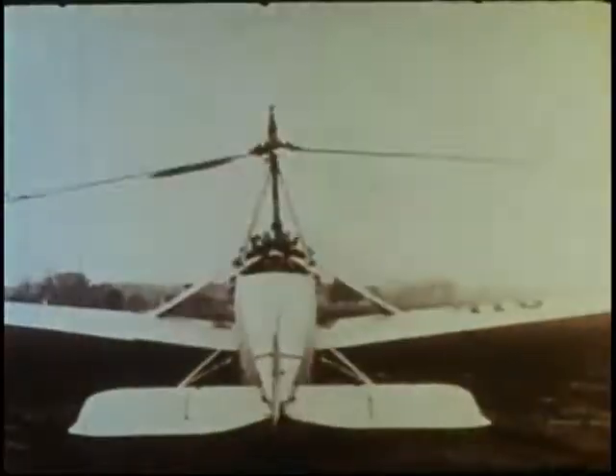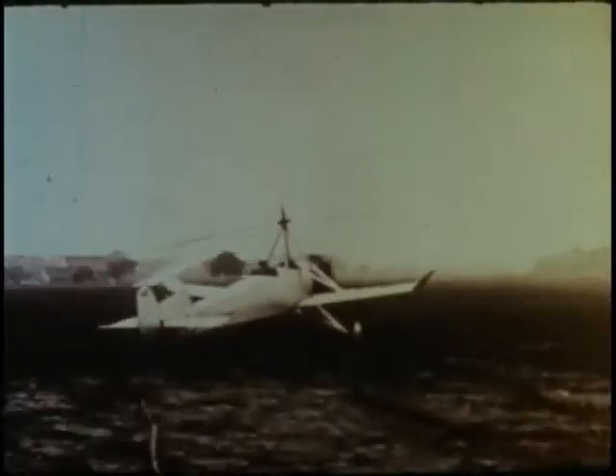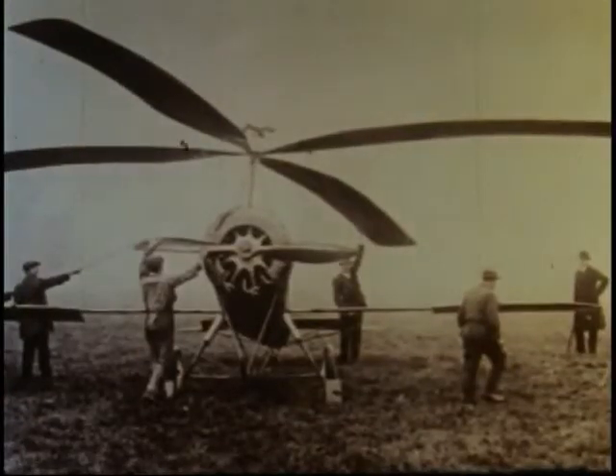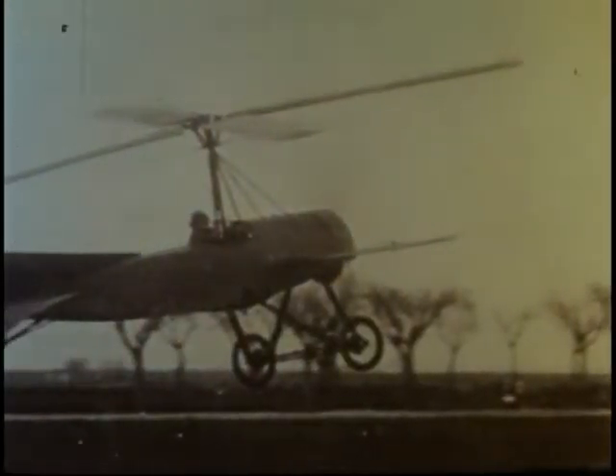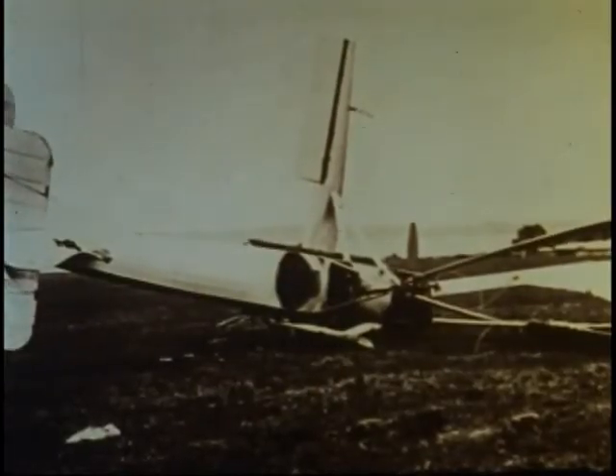The Autogyro's flight characteristics provided proof of its inherent safety. It could take off at low speeds and perform smooth landings with little forward roll. These safety features offered the exciting possibility of using small fields or lawns as landing sites. Though Cierva's development of the Autogyro proved the feasibility of rotary winged flight, a series of physical and aerodynamic problems had yet to be solved.